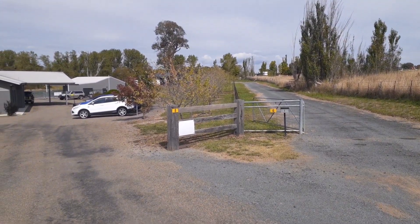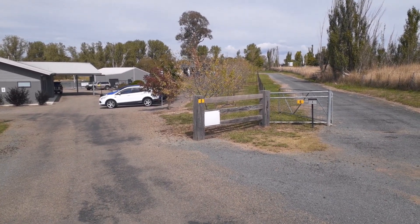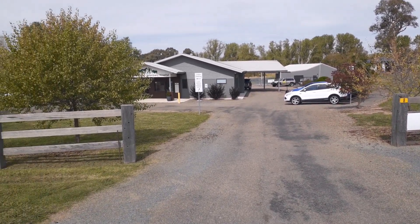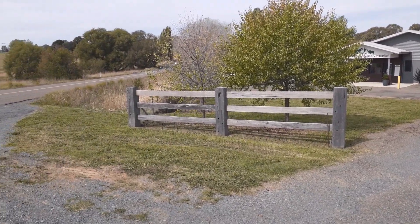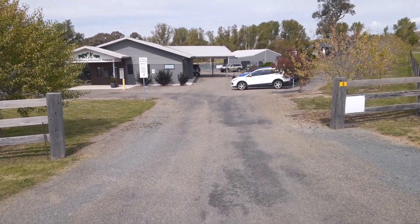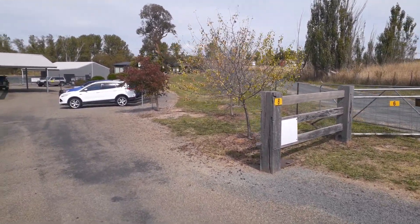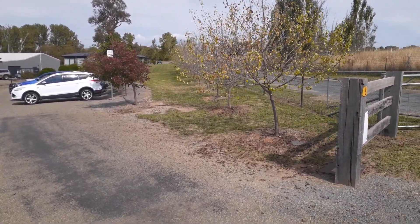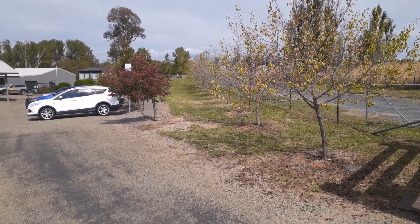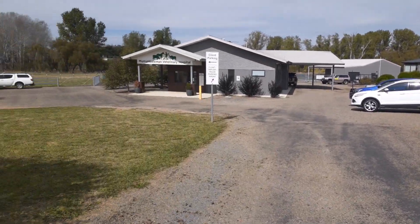G'day everyone, Brian from Prime Cuts Lawn Care at one of my big commercial properties — a vet clinic at a little place called Murrumbateman. I'll give you a pan around. I'm at the front gate; I do this little area at the front. There are sort of three or four distinct areas. Where I'm standing now I call the top right area, and I do inside the fences. About halfway up there's a drain, so I do this front section on its own, then we look down to the left.